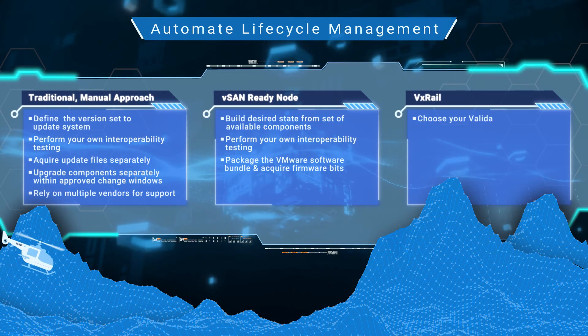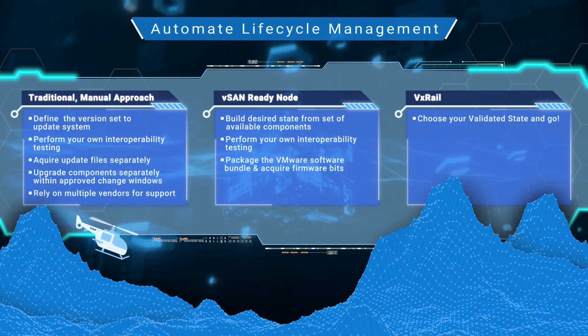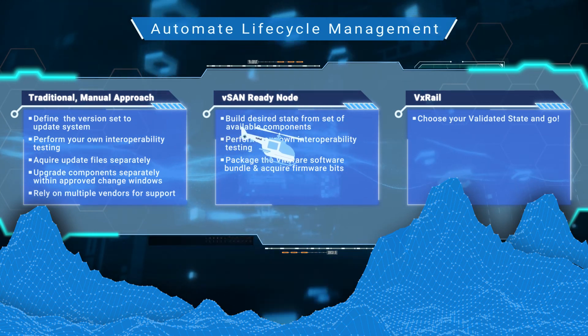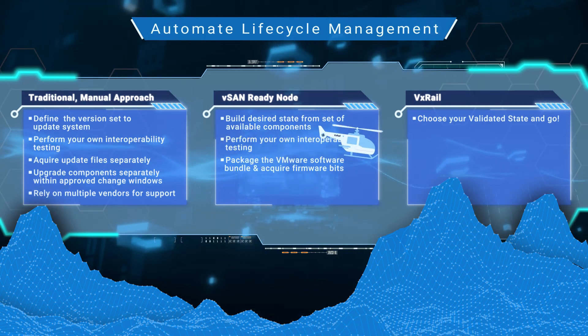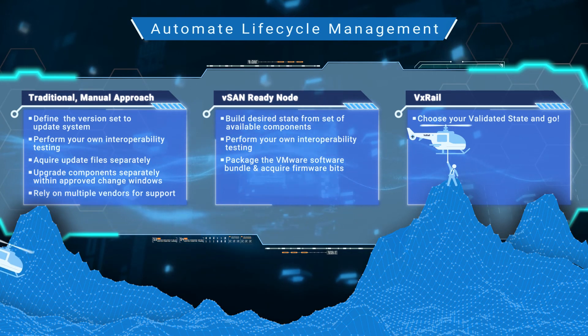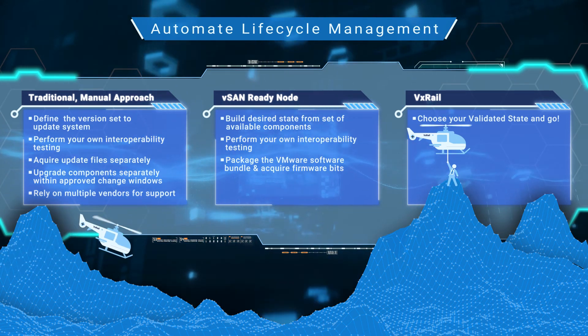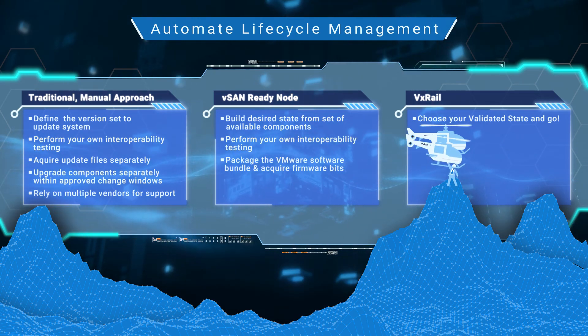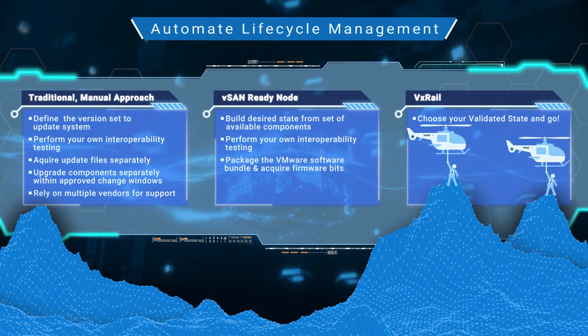With VxRail, we make things simple and secure. Choose a validated state, whichever one you want, and run the full stack cluster update in one go. While each cluster update can feel daunting, as if it's climbing a mountain, VxRail aims to remove that trepidation because if that next mountaintop is where you need to get to support your business, we'll get you there as safely and as easily as possible.